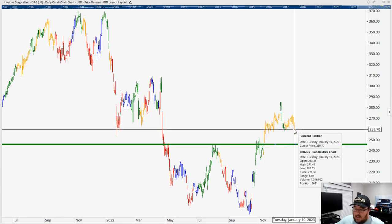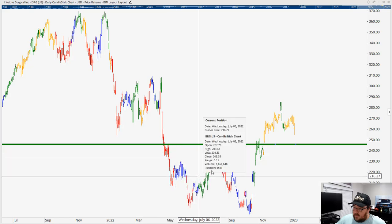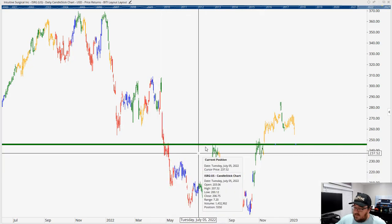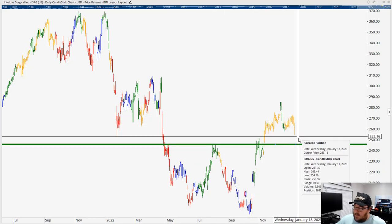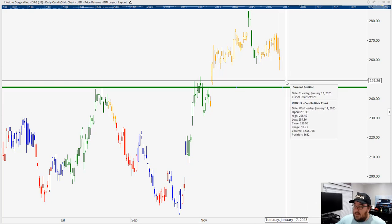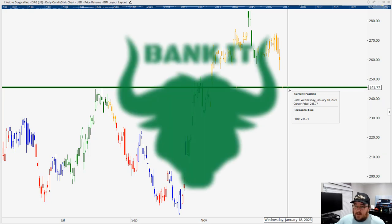Our last stock for today is Intuitive Surgical. This stock fell four percent on Wednesday — it kind of pre-announced and upset some investors; the outlook wasn't great. But you can see that through this bottom it's created a key support here from the previous resistance levels on the way up. Now that we've broken above that, it looks like we're coming back down and could potentially retest this in the coming weeks. As long as we're above this green support line, we want to be bullish on Intuitive Surgical.